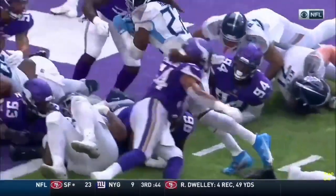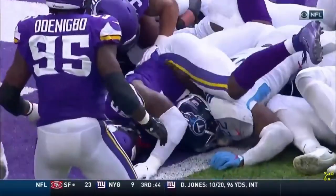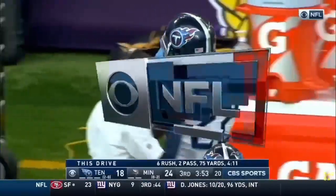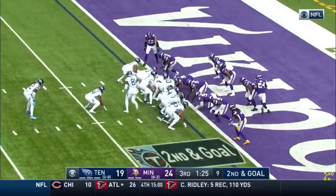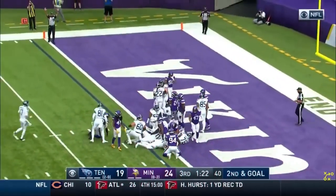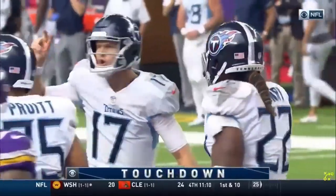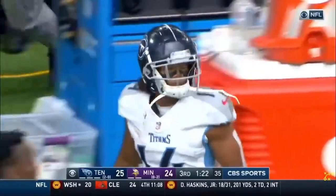First time in the game before that day — they had to settle for four consecutive field goals. Nice block by the fullback. Henry leaps, and he's in! Touchdown. Back-to-back touchdowns for Derrick Henry, and they come in the last two minutes and 31 seconds.